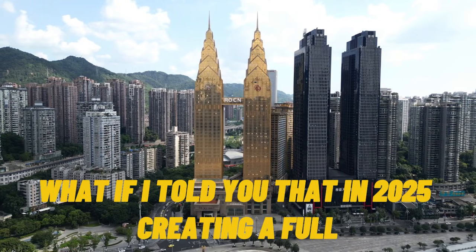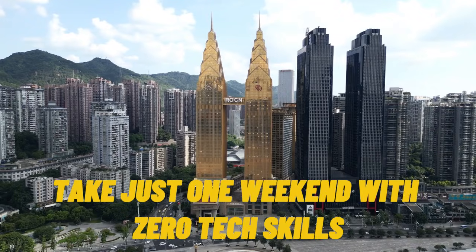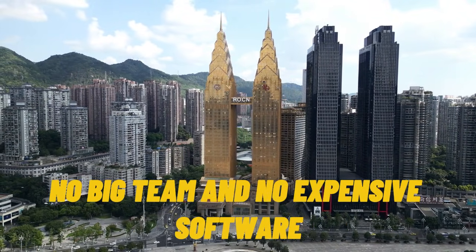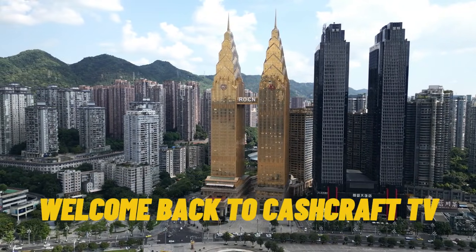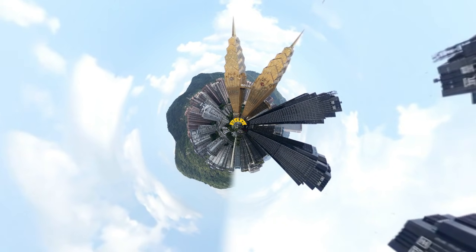What if I told you that in 2025, creating a full-blown online business could take just one weekend with zero tech skills, no big team, and no expensive software? Welcome back to Cashcraft TV, the channel where we turn digital ideas into real income.